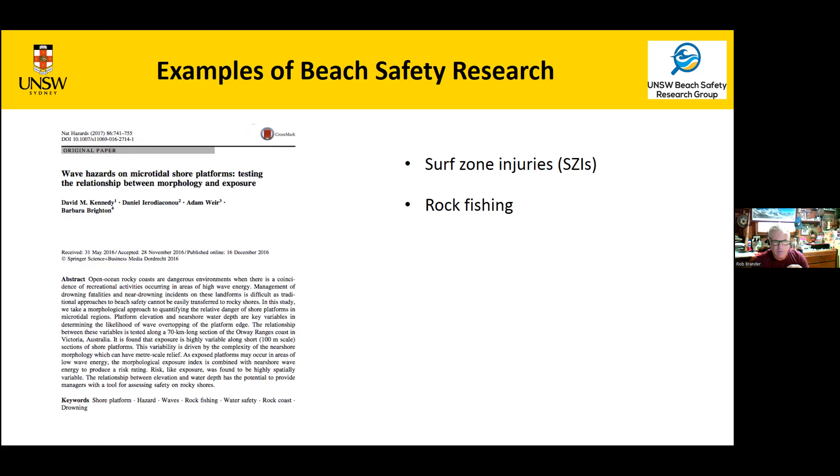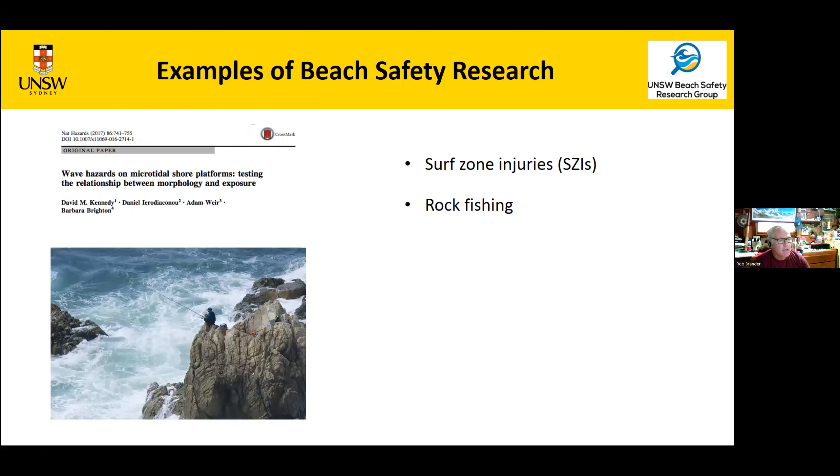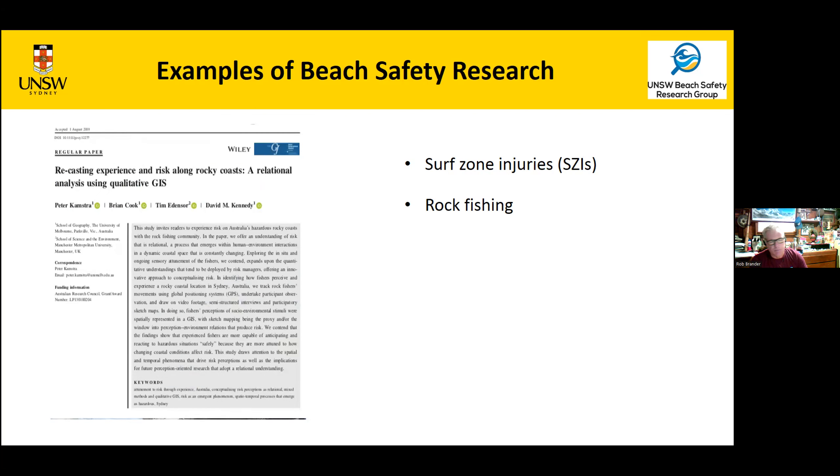Rock fishing is another area of interest. A lot of work has been done at the University of Melbourne with David Kennedy and Surf Life Saving — David mapped out rock platforms in Victoria and came up with a hazard index based on geomorphology, because rock fishing involves being close to the edge on rock platforms that vary considerably. At the same time, a human geography student actually talked to rock fishers about their perceptions of hazard, what they do when waves are big, and what their knowledge is. That combination of physical and social perspectives is important.